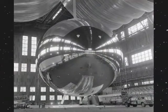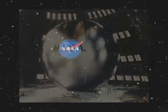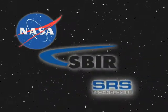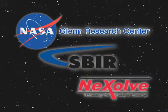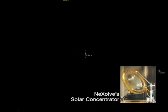NASA has a legacy of expertise with inflatable structures that goes back to the first communications satellites. In the late 1990s, SBIR awards to SRS Technologies, now known as NEXOV, from NASA Glenn Research Center led to improved inflatable structures technology for solar concentrators for power generation.